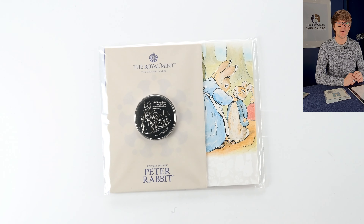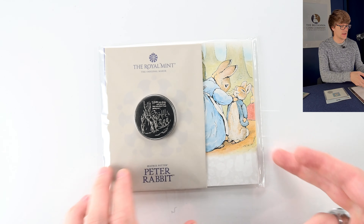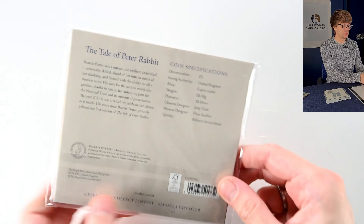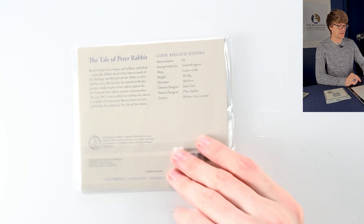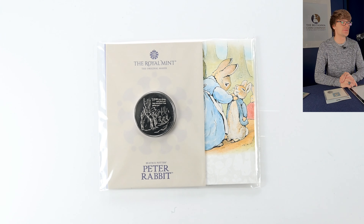Here we have one of the very many Beatrix Potter coins — this was a five pound coin. Peter Rabbit and Beatrix Potter featured on 50 pences for a number of years before moving over for the last two years onto five pound coins. Designed by Fionn Gwilham — I hope I pronounced her name right — but it's a really pretty, simplistic design and I really like this one.